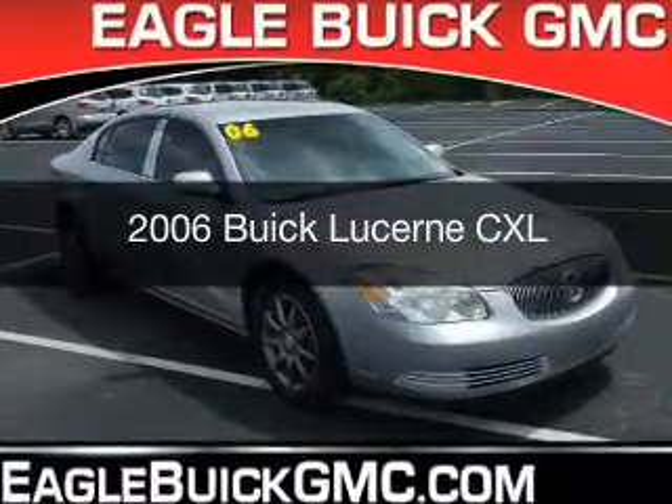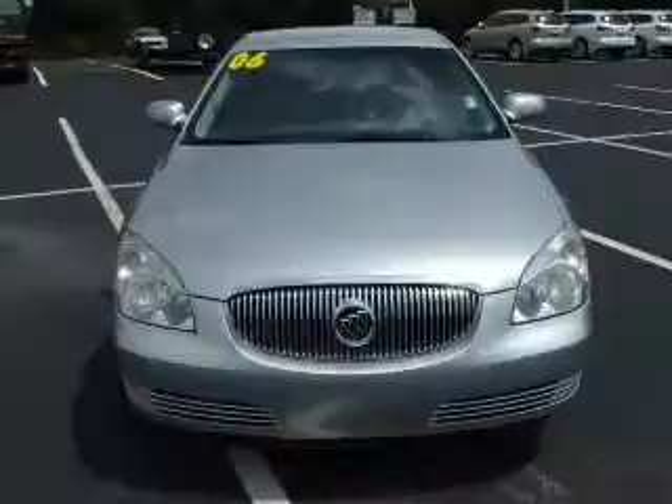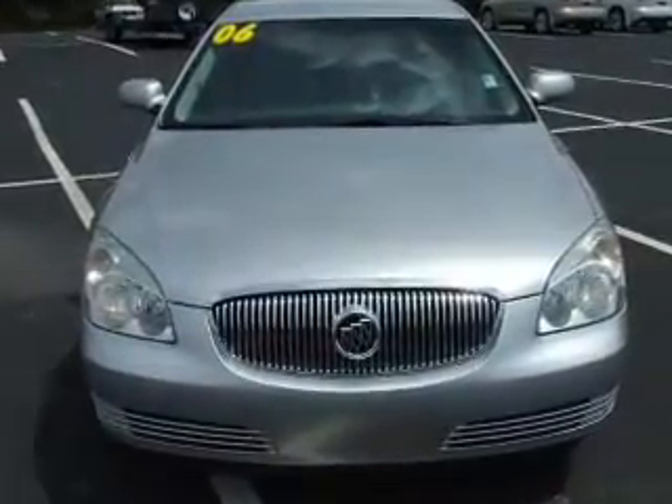This is a used 2006 Buick Lucerne. It's powered by front-wheel drive, a 3.8-liter six-cylinder engine, and a four-speed automatic transmission.